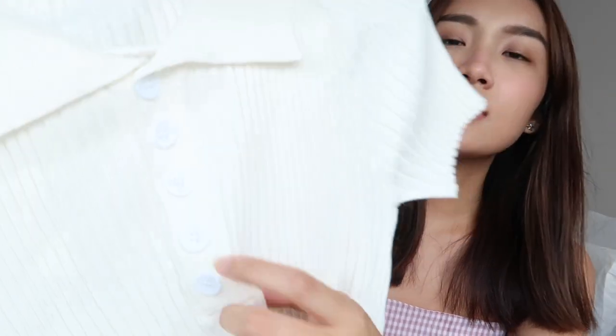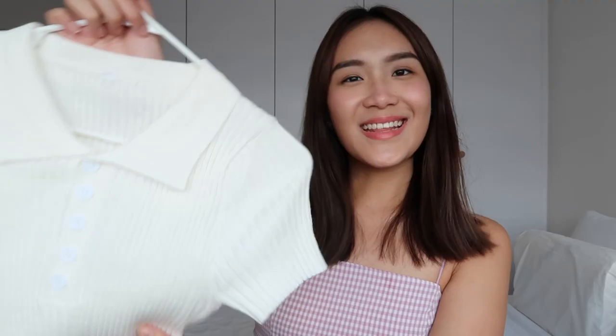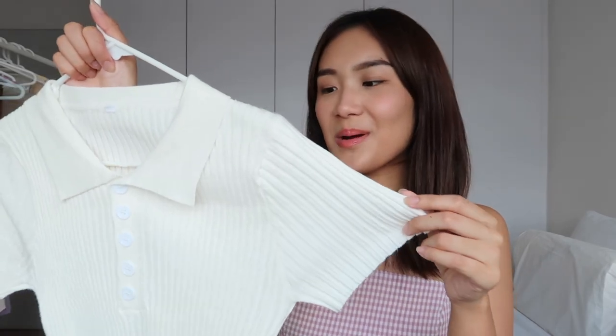I also got another polo but in white. This one is a little different — the button detail only goes down halfway, which is also pretty unique. Something like this never goes out of style. I love the knit material and I can't wait to style this piece.